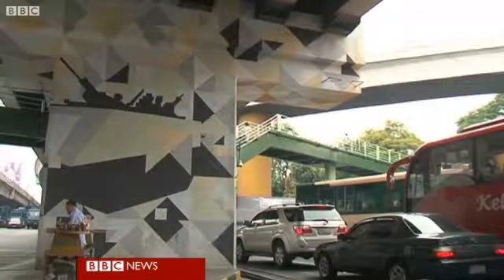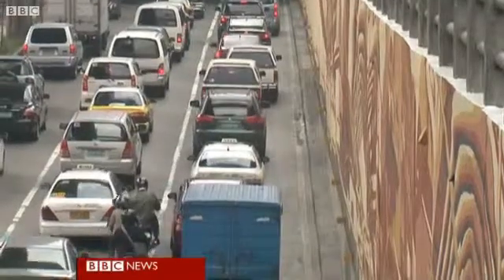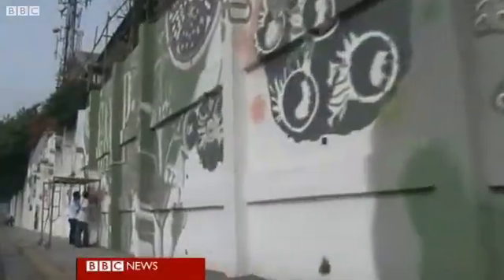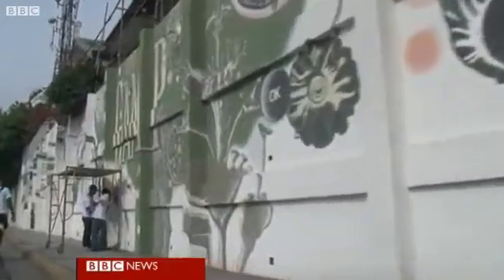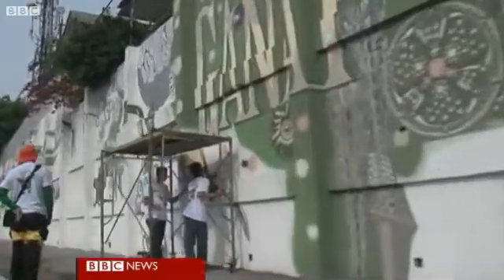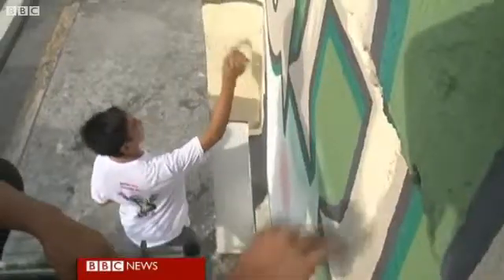Manila's population is increasing every day, and so is the number of vehicles on its roads. This new technology might not exactly be able to paint the town clean, but at least it's making a small contribution, one brushstroke at a time. Kate McGowan, BBC News.